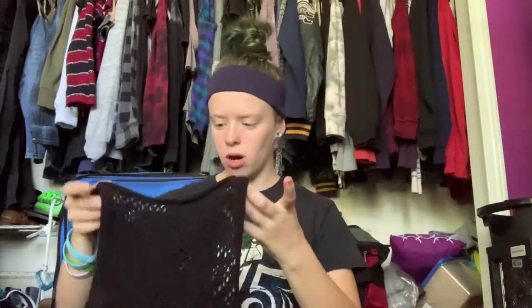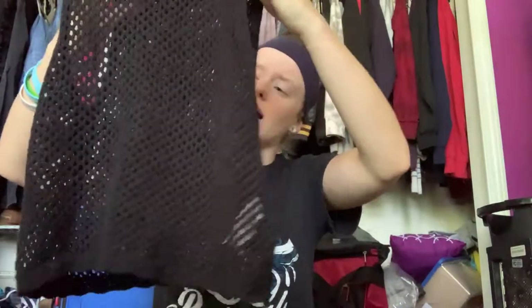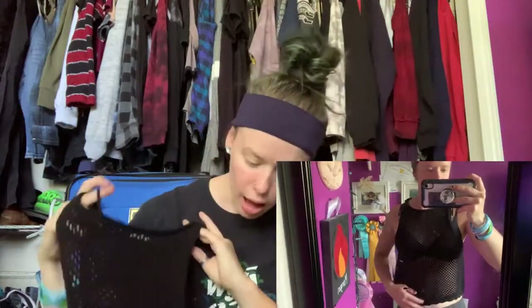Again from Garage is this black mesh tank top. It looks really cute with just a normal black bra but bralettes would look better. It's just really cute and it is crocheted, I believe. I got this in the clearance section at Garage, so this was a really awesome find.